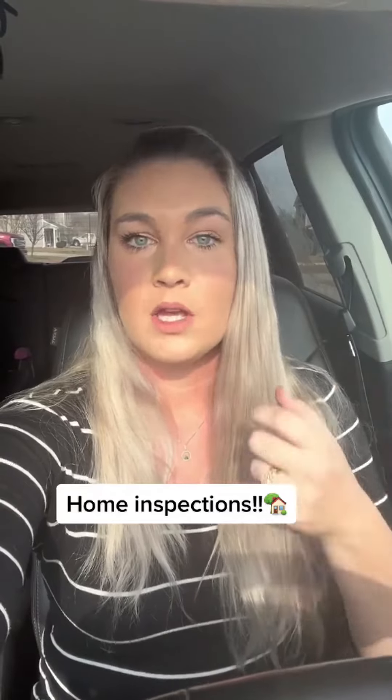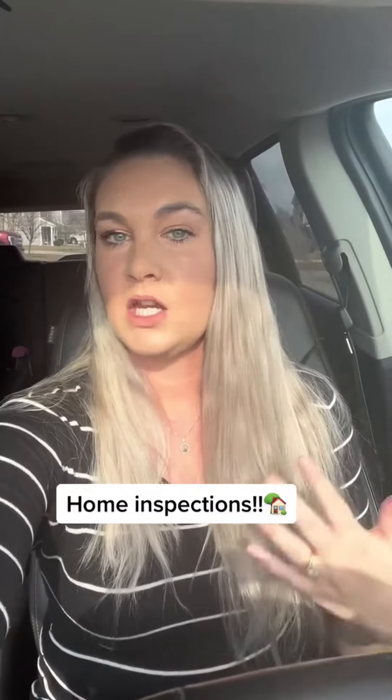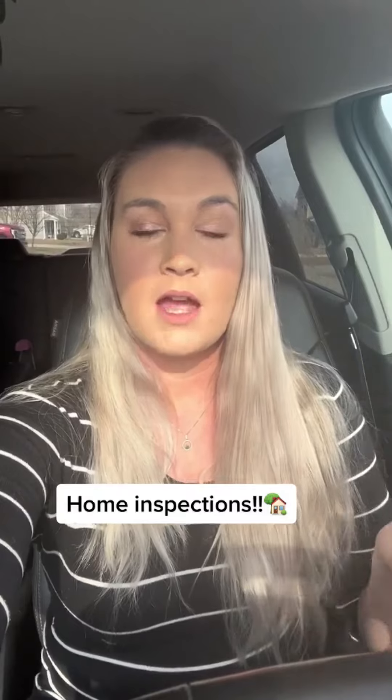A lot of these things are like $5 fixes at Lowe's. If you're getting overwhelmed, call your real estate agent and make a time to go over it with them and address your major concerns.